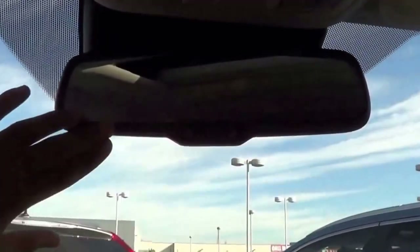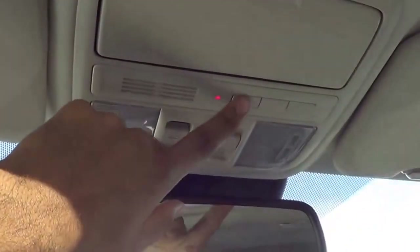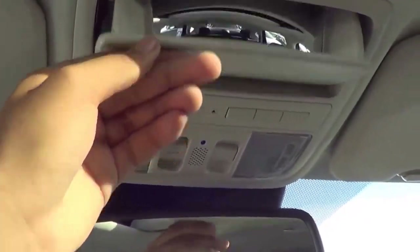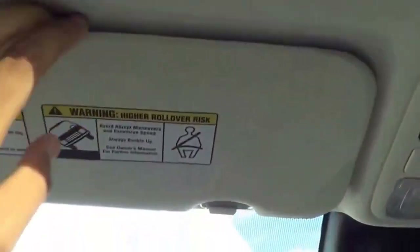Coming up here, you have your auto-dimming rearview mirror, sunroof with sunroof controls, garage HomeLink, and a sunglass container with a conversation mirror. The headliner is also nice and plush — doesn't feel cheap at all.